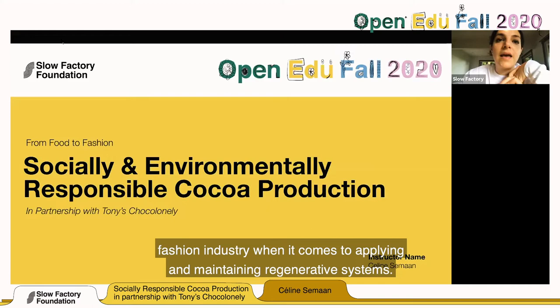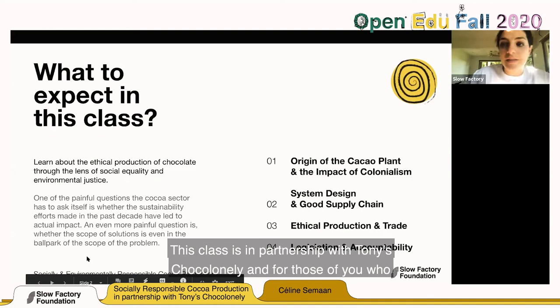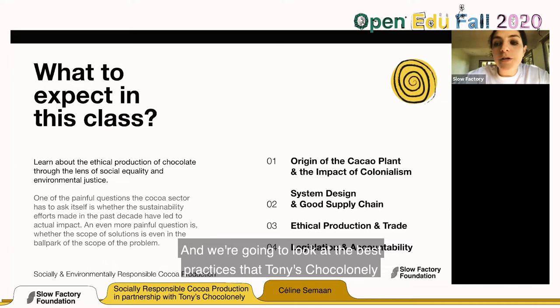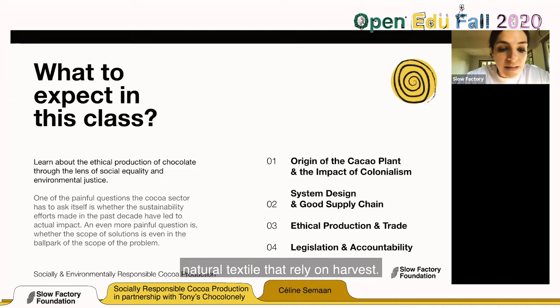We're going to look at regenerative economies as a definition — there are so many definitions in this class, so feel free to take screenshots. This class is in partnership with Tony Chocolonely, a chocolate company that is working to abolish poverty and working in transparency. We're going to look at the best practices Tony Chocolonely is implementing in the cocoa industry and how they are parallel to the textile and fashion industry, especially natural textiles that rely on harvest.